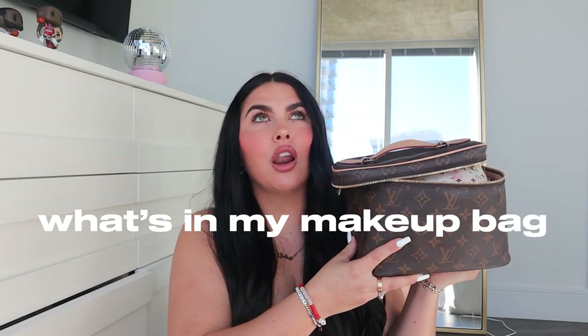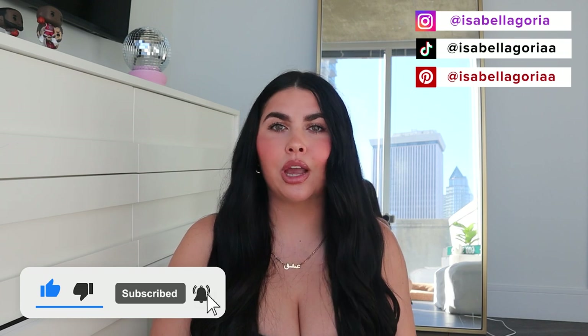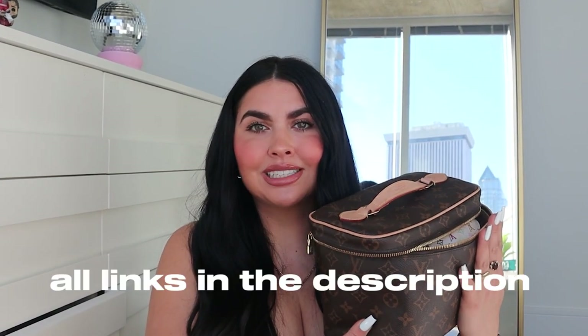Hi guys, welcome or welcome back to my channel! In today's video I'm going to be doing a 'what's in my makeup bag.' I do a lot of 'what's in my purse' and 'what's in my backpack' videos, and I've only ever done one 'what's in my makeup bag' a couple months ago. Everything I talk about is linked down below.